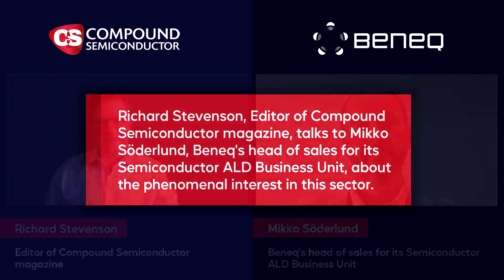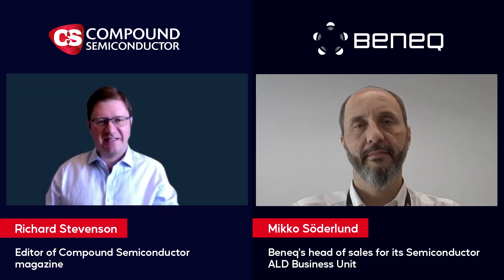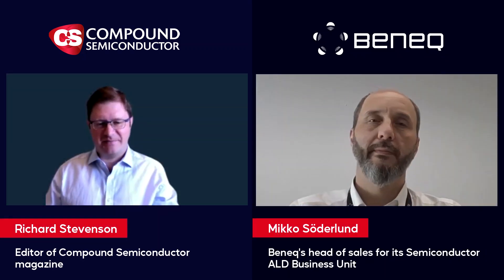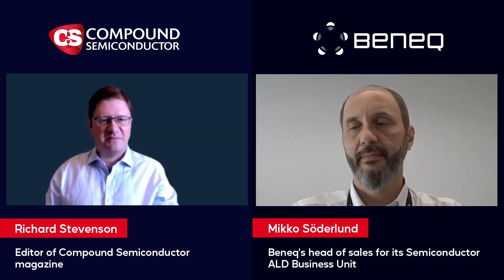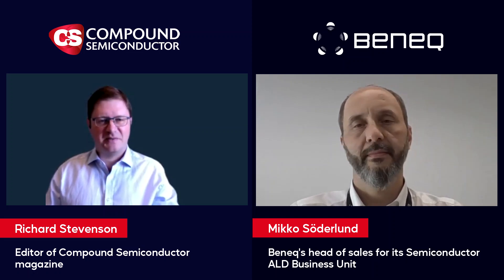Atomic layer deposition, often referred to as simply ALD, has been grabbing the headlines this summer. This is exemplified by the acquisition of ALD equipment maker Picosun by the colossus of the equipment business, Applied Materials. This division within Applied Materials focuses on so-called emerging semiconductors, which consist of many compound semiconductor devices such as power electronics, RF devices, and photonics. Today we speak with another fast-growing ALD equipment manufacturer, Beneq.